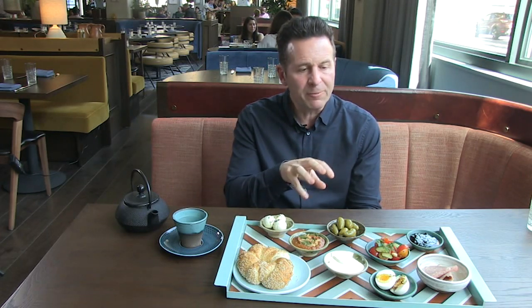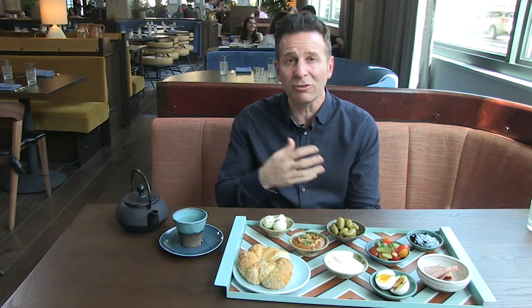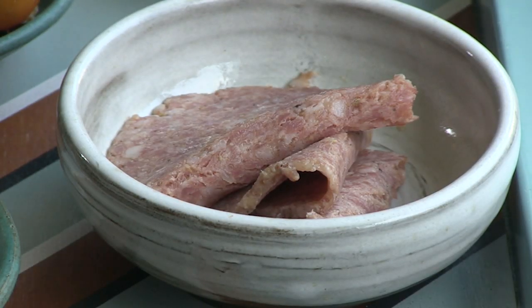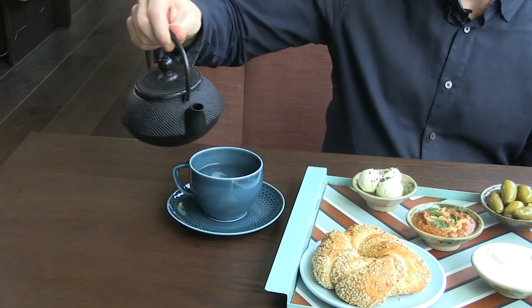Some hard-boiled egg with a little bit of Aleppo pepper. And then a sujuk — sujuk typically in Turkey is a dried beef sausage. They don't dry it here; this is a softer, fresher sausage. And then some blueberry preserves and some tea, because you've got to have tea when you're in Turkey.